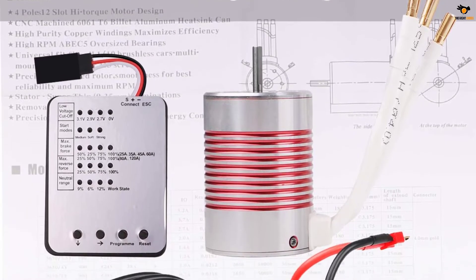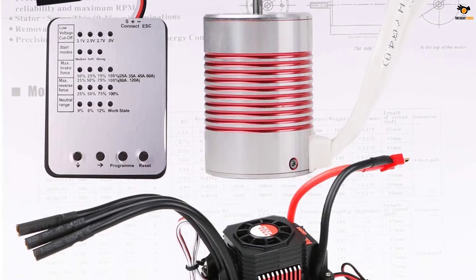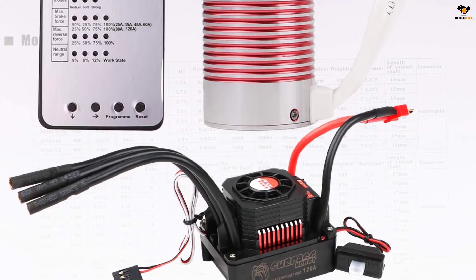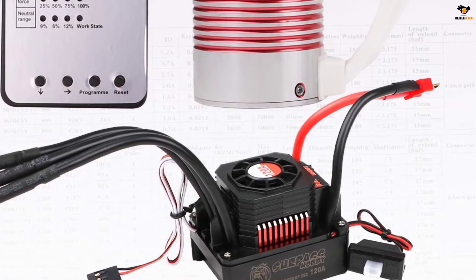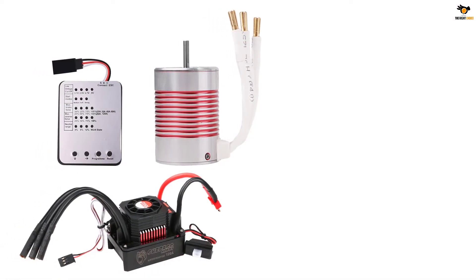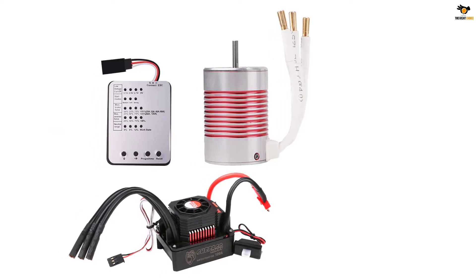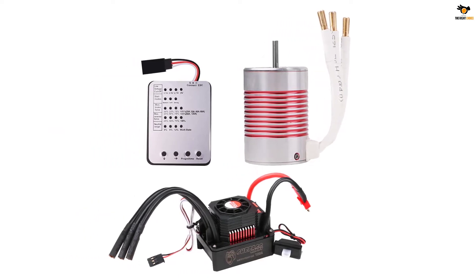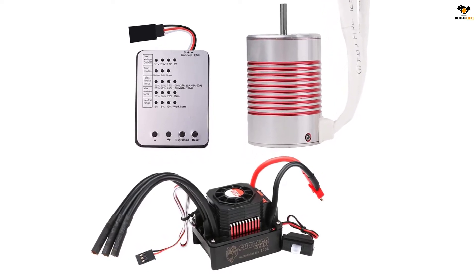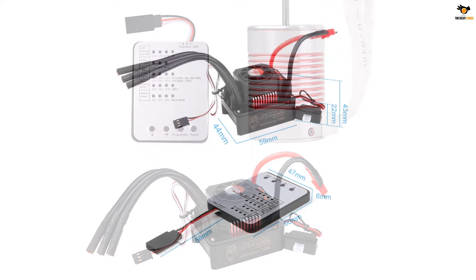For safety purposes, this brushless motor comes with different protection features including low voltage cutoff protection, overheat protection, motor blocked protection, and throttle signal loss protection. It is a complete 3650, 5200KV sensorless brushless motor with a 120A ESC and programming card — no need to match different motors and ESCs anymore, saving you time.